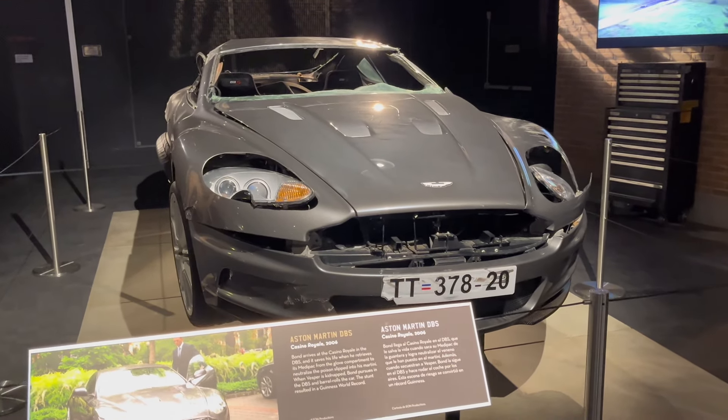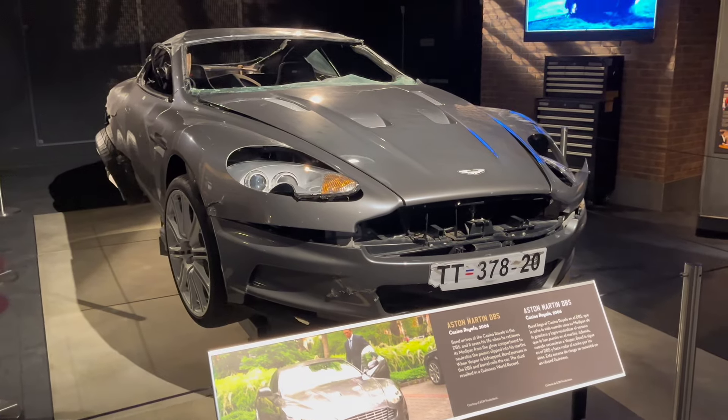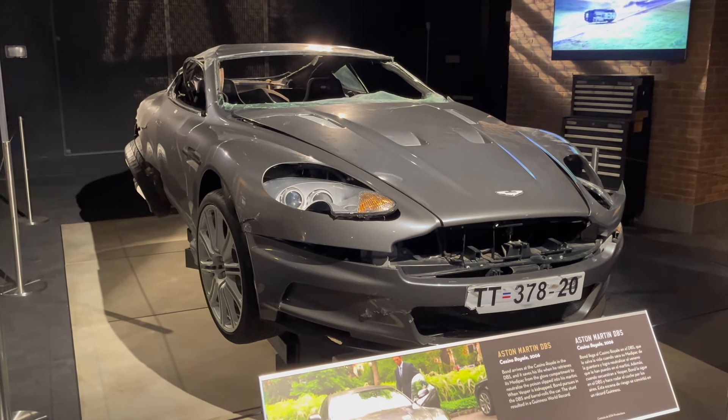I've said it before that it is one of my dream cars because of this movie. And getting to see one of the actual movie cars - in fact, the most famous movie car of the Craig era - I think that's pretty cool.